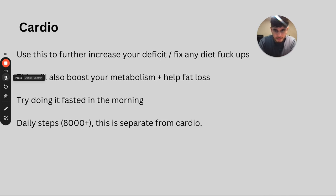Daily steps are completely separate from cardio. Your daily steps factor into your maintenance calories — the TDEE calculator assumes you are active throughout the day. You need to be hitting your step count on top of cardio. Make the habit of getting 8,000 or more steps every single day. It's very good practice and contributes to maximum fat loss.